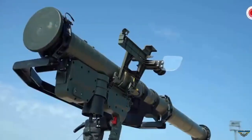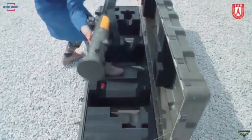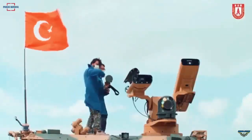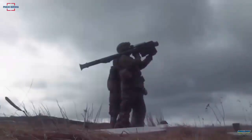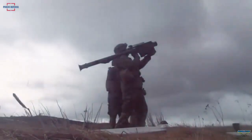Sungur air defense system is an air defense missile system to be used in short-range air defense of mobile, fixed units and facilities in the battlefield and in the rear area. It is designed to be compatible with different platform integrations.